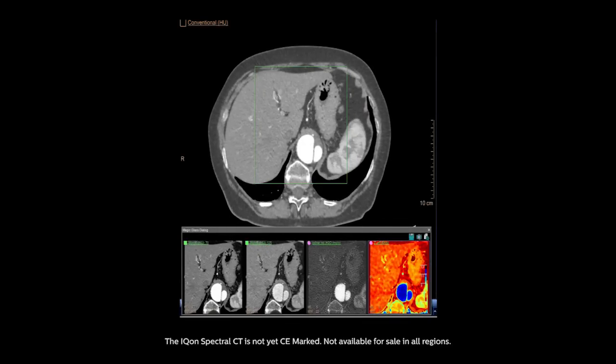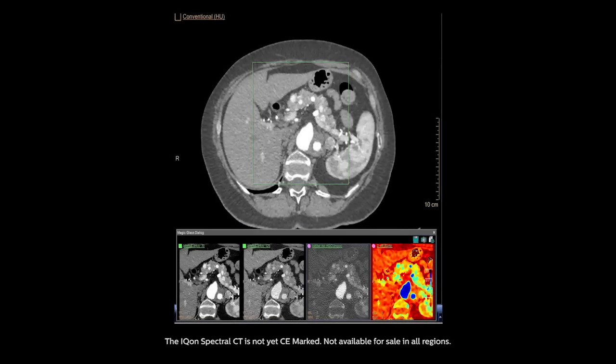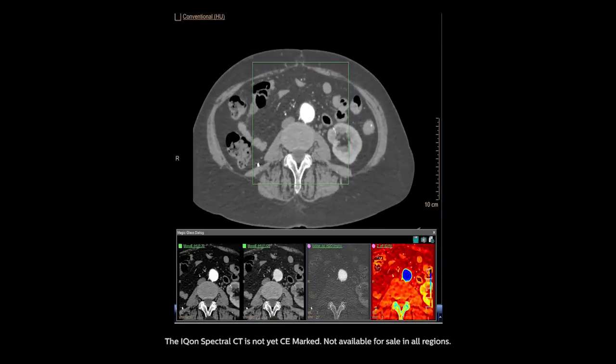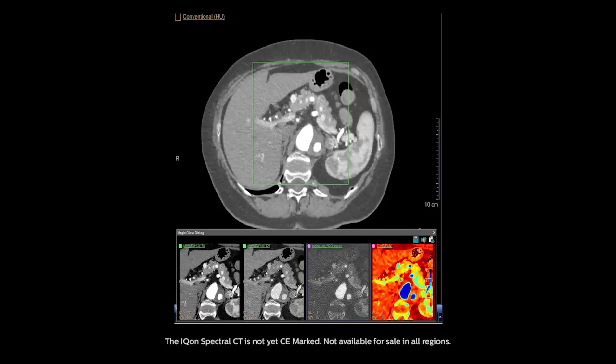The engineers and physicists that started this idea didn't think from the clinical perspective or the workflow perspective. They were thinking about how they could get two sets of images — low energy and high energy — combine them, get the spectral data, and they did it with two detectors, one above the other.